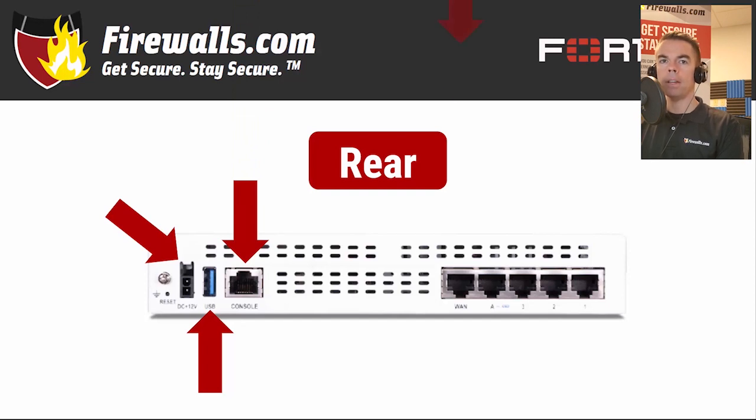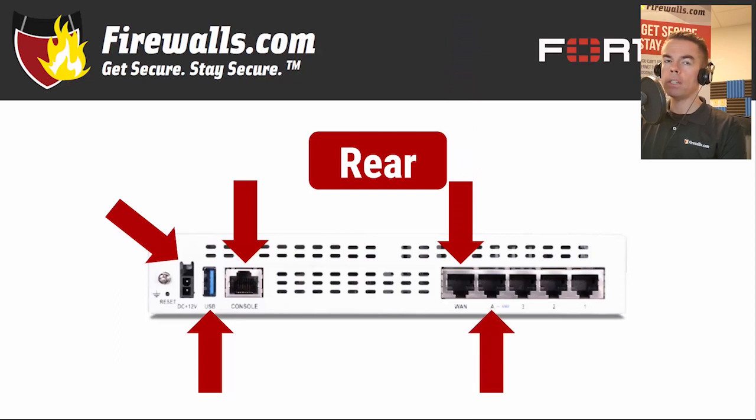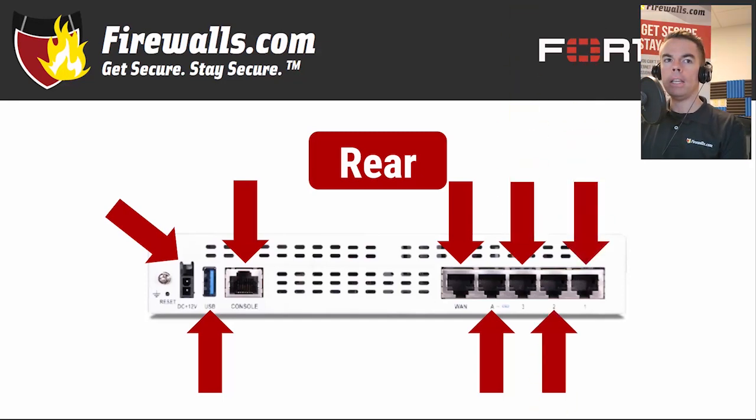Jumping across the firewall, you'll find one WAN port, one FortiLink port for integration with a FortiSwitch — which can also be reconfigured if you're switchless — and three other gigabit ethernet RJ45 ports.